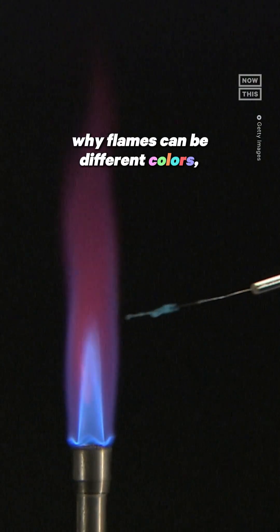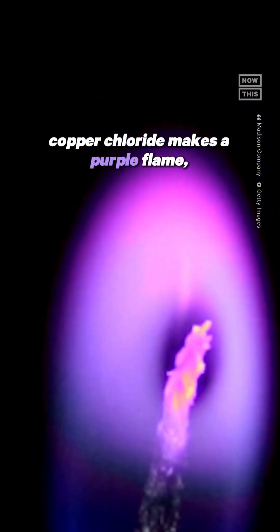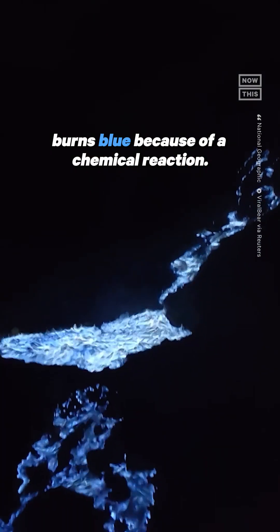Now, there are multiple reasons why flames can be different colors, but often it all depends on what's burning. Copper chloride makes a purple flame, borax burns light green, and plain old table salt burns yellow, et cetera. And sulfuric gas — you guessed it — it burns blue because of a chemical reaction.